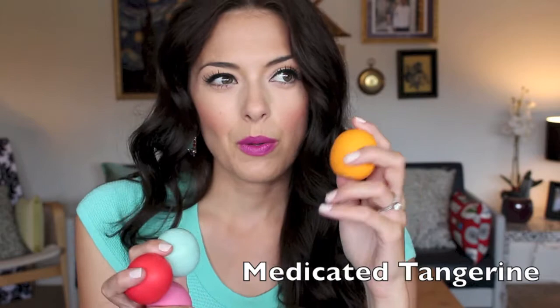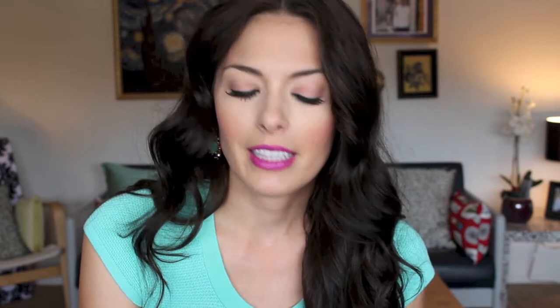I have a lot of lip products to talk about. I was also late to the EOS bandwagon, but I love EOS balms. I started with the grapefruit pomegranate one and then couldn't resist getting more — I got the mint, a pink one, a summer fruit one, and a medicated one. The medicated one feels similar to Carmex and is great for really chapped lips. My absolute favorite out of all five flavors I've tried is the mint — it's so good.